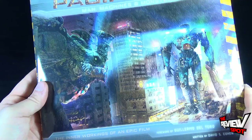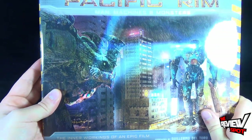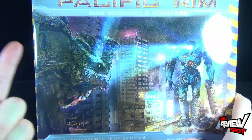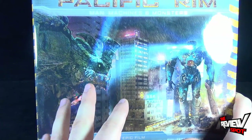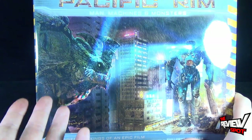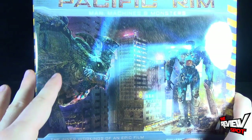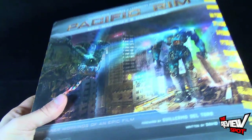One of the Kaiju and one of the Jaegers is featured on the front of the book. If you were to walk into my library, the majority of what you'd see would be either comic book reference guides or movie reference guides. I love books that have behind-the-scenes photos, introductions to the cast and crew, but more importantly costume designs, creature designs, and how animatronic pieces worked — and this book has all of it.